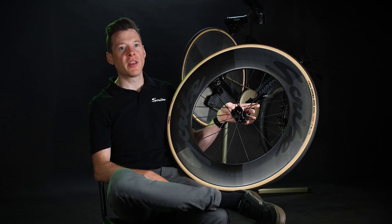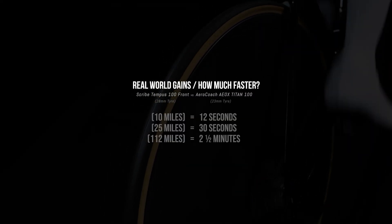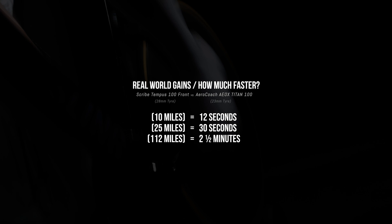And in terms of real-world performance, the advantage is clear. Even when compared to one of the fastest options on the market, you'll be able to do that with data to back every claim.